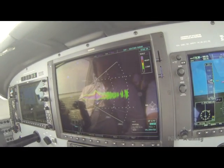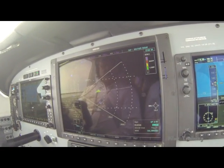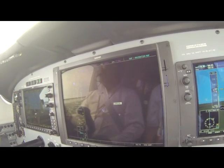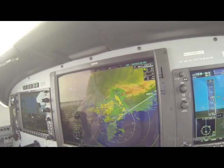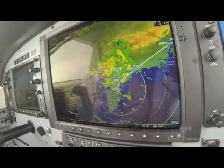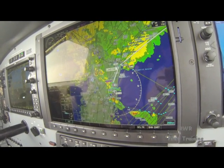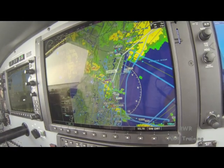As long as we don't go screaming through it, I'm okay — unless it starts producing lightning, in which case we would want to avoid it. Consider tops 25, 25 miles. We can make that run to the right if need be.